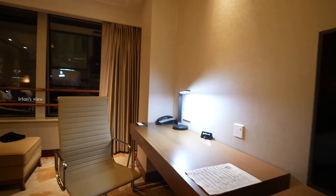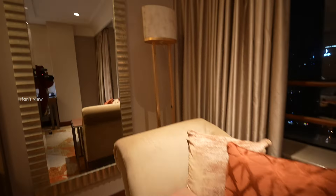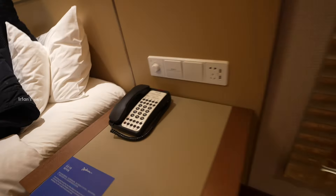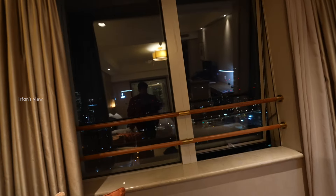And then here is a sofa, your light. I think you have a mirror. Phone obviously. And then the view — Shanghai is beautiful guys. That's all, that's the room.